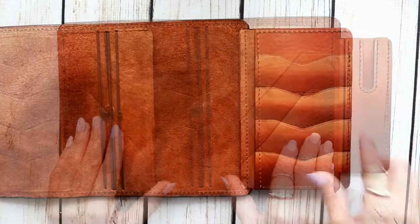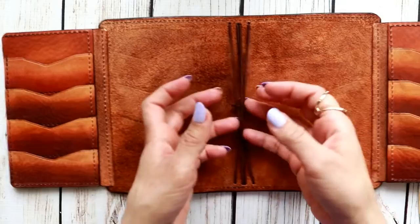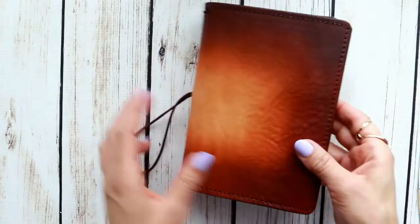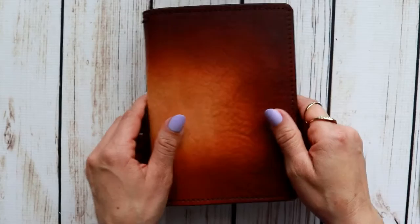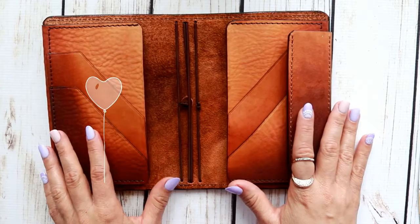It has all these spots here to put your cards — this is like the perfect carry, guys. This is awesome! And you would think it would be pretty thick, but it's so not. Look how flat it closes — isn't this amazing? I am so in love.